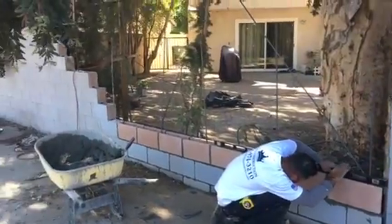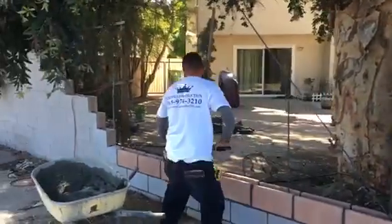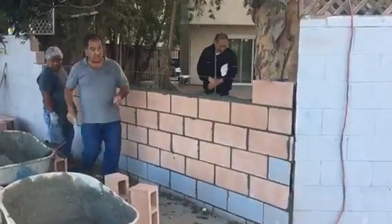Just continuing placing the blocks — this is what it looks like so far, building the block wall.